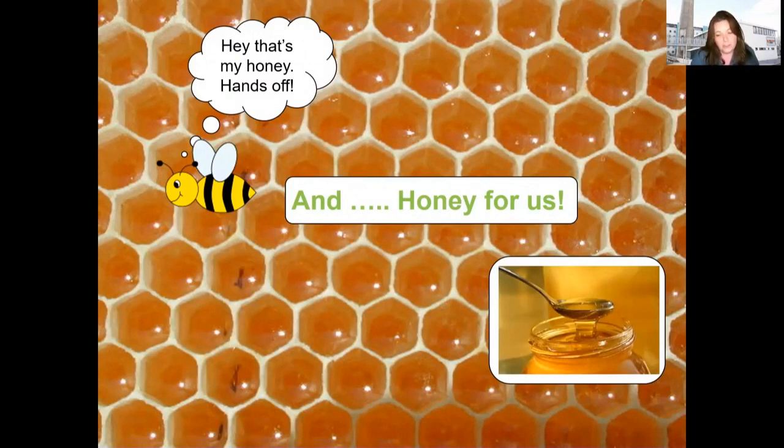As bees collect the pollen and nectar, they bring it back to their hive, put it into their honeycomb and create honey that we can eat. It's delicious.